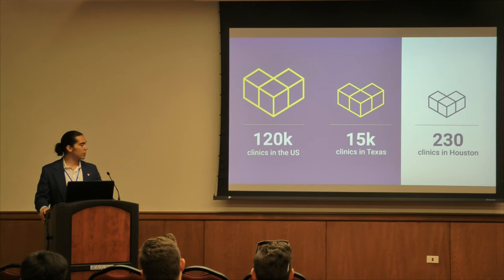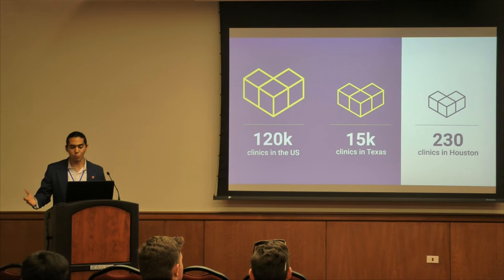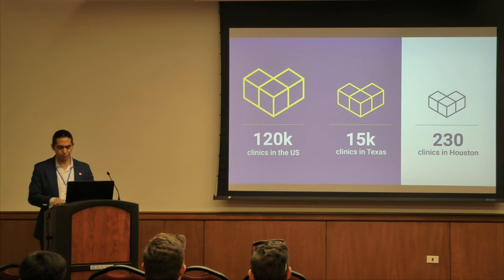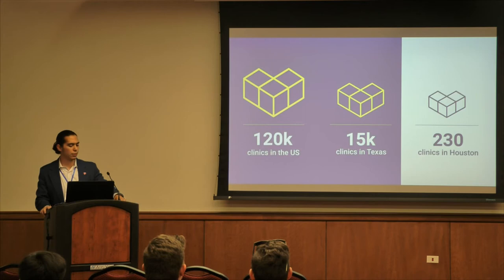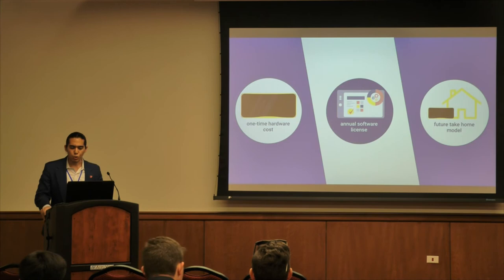Our total addressable market is the 120,000 physical therapy clinics in the United States. Of those, we have identified 15,000 clinics in Texas, and our final target market will be the 230 physical therapy clinics in Houston. Houston is known as the medical capital of the world and home to some of the biggest names in physical therapy. Our team is looking to partner with research facilities like TIER — the Texas Institute of Rehab and Recovery — to validate the effectiveness of VR therapy, and we are currently piloting our technology with a PT clinic to build credibility for larger institutions.